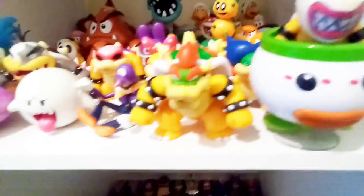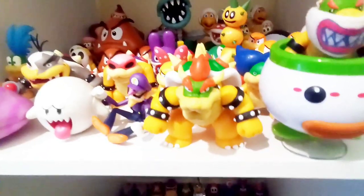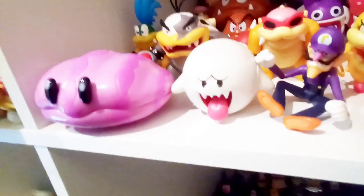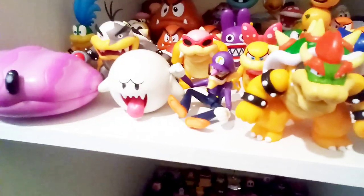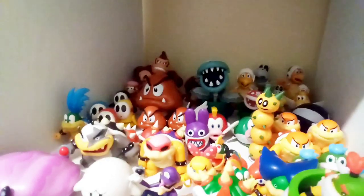There's more Koopalings: Bowser Jr. and the Clown Car, Bowser — which I got in the new Bowser Battle Set I just unboxed — and then we got Clawdia, the new Waluigi, Boo, Piranha Plant, Goombas, Spikes, and Kamek.